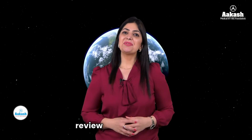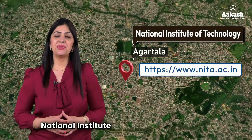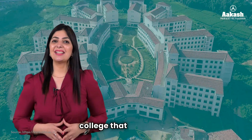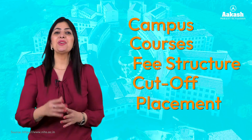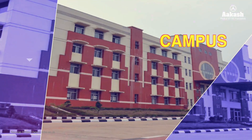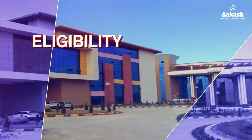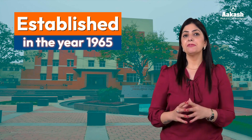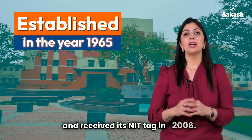Hello everyone, welcome back to the College Review Series by Akash. In today's video, we are going to review National Institute of Technology Agartala. NIT Agartala was founded in the year 1965 as Tripura Engineering College and received its NIT tag in 2006.